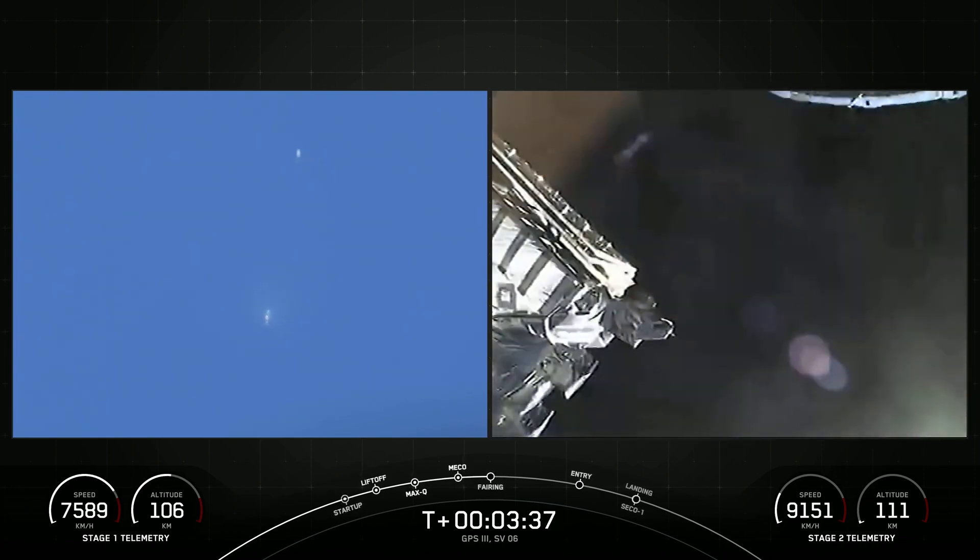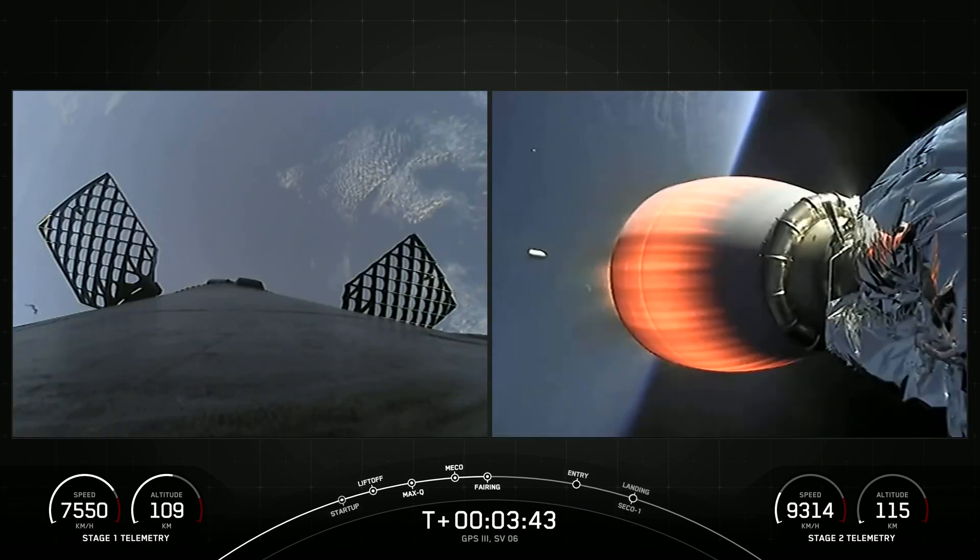Up next is fairing separation, which we see there — our first view of the GPS-3-6 payload.